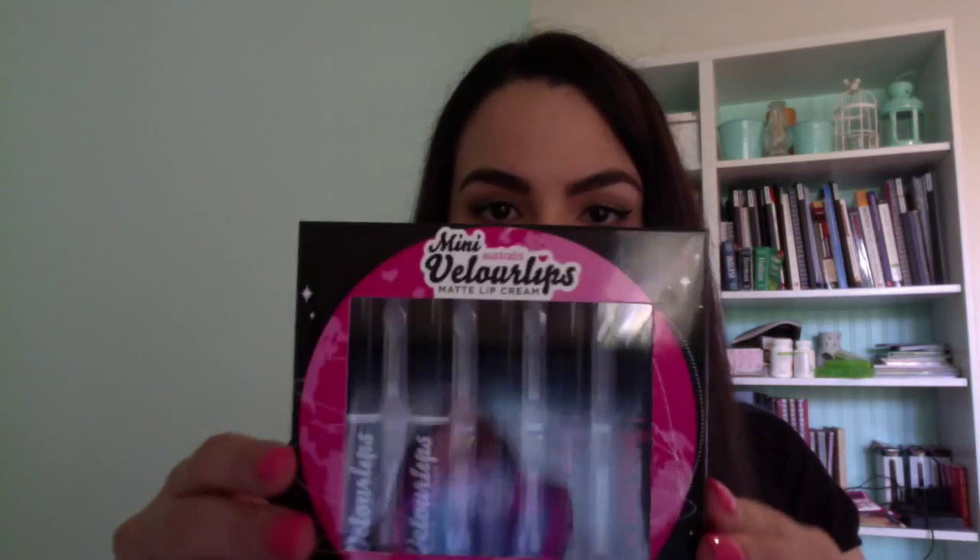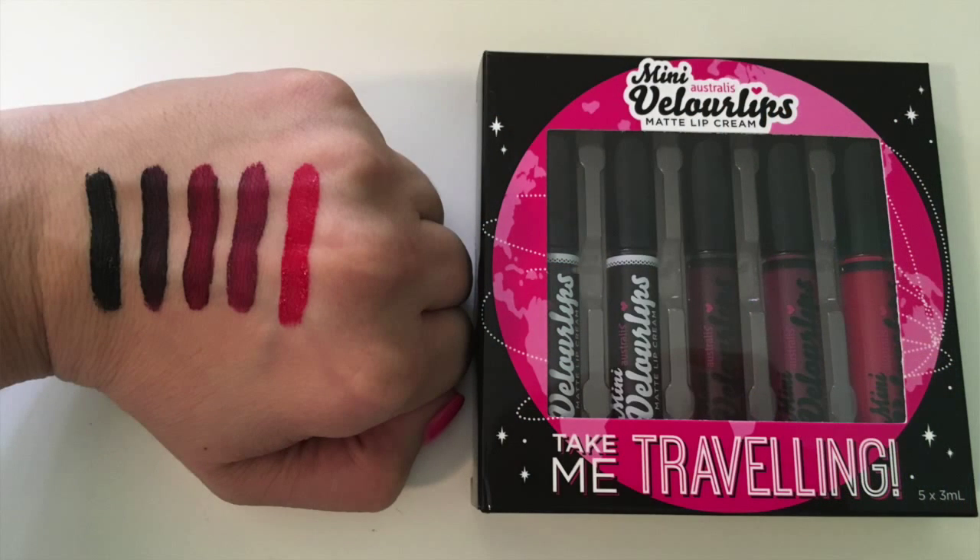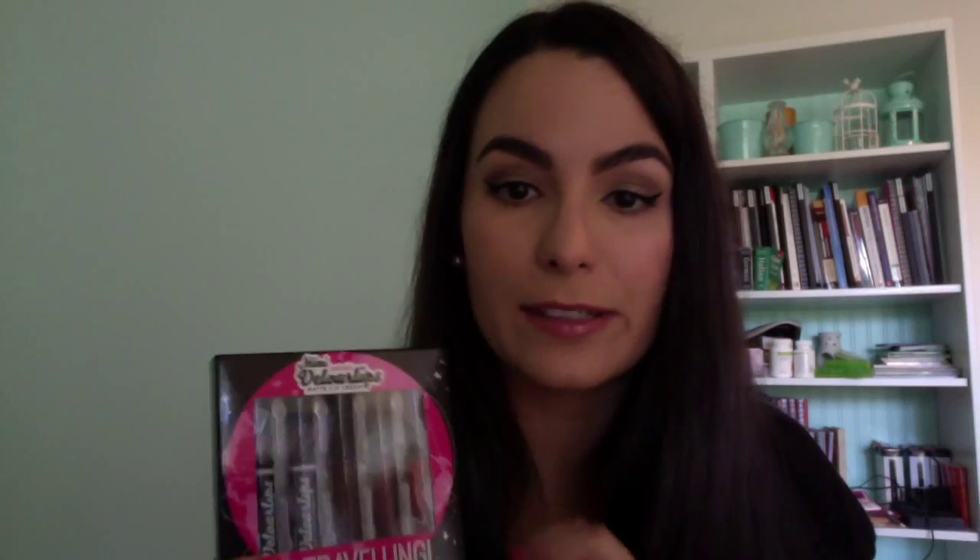First up is the darks and the reds. These ones have black through to bright red, and all the colours in between. Even though we are coming into summer they're probably more winter colours but I'm happy to give them a try anyway. I don't tend to stick to the seasons.